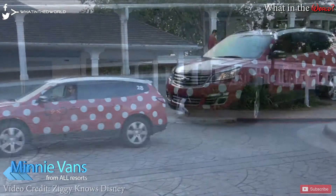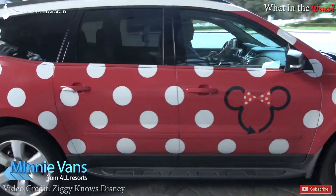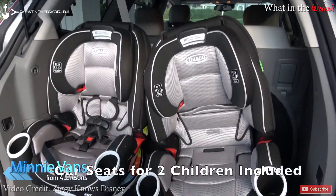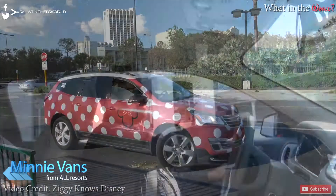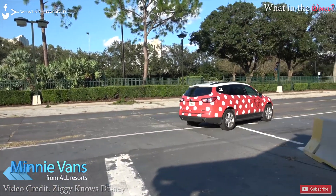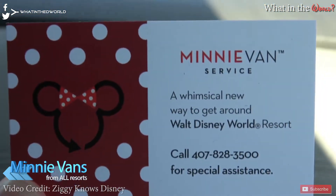Disney's Minnie Van service has been slowly rolling out since June 2017 when it was only available at a few select hotels, but this week Disney confirmed it's now available from all resorts. Minivans will pick you up anywhere on Walt Disney World property, normally quite quickly, and it's very useful for getting from resort to resort or being dropped off at the front of the parks where Uber and other services can't go. The fee used to be $20 but not too long ago went up to $25 — a flat fee to travel anywhere on Disney property. Disney also recently extended the service to and from Orlando International Airport, which has seen big demand since launch.